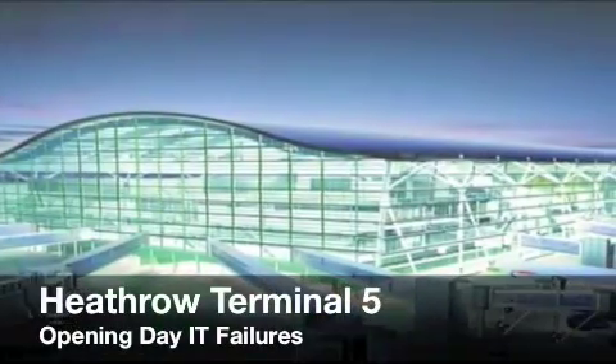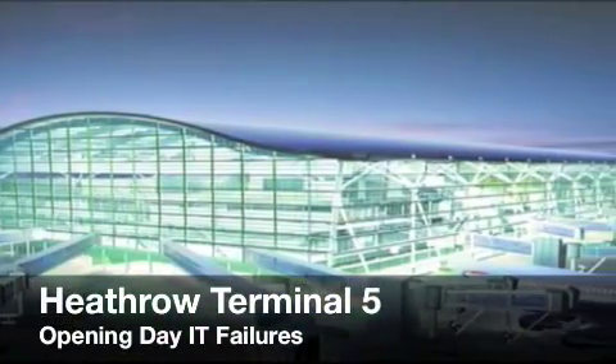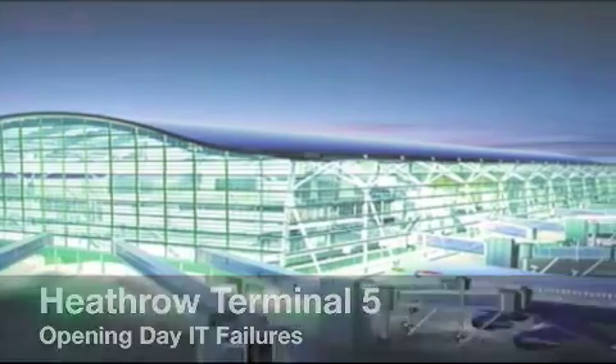Welcome everyone. Tonight we're going to fly out to Heathrow Airport in London, England to talk about the newly built Terminal 5 and what happened on its opening day.